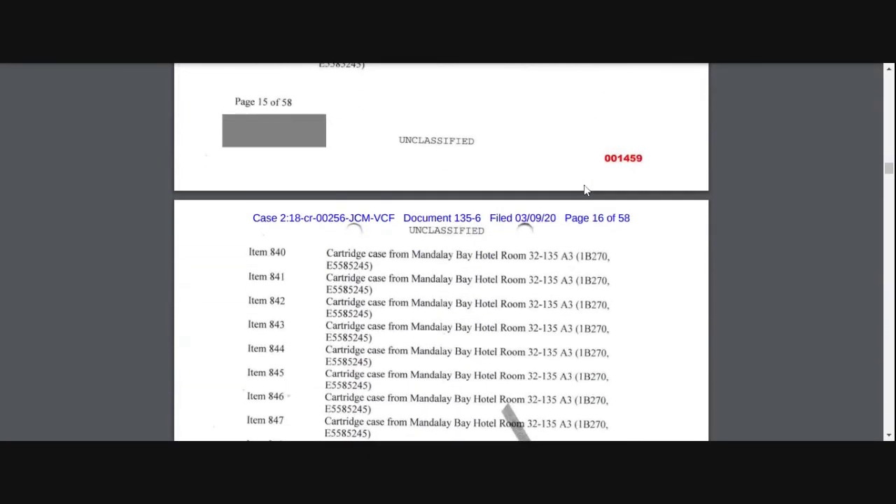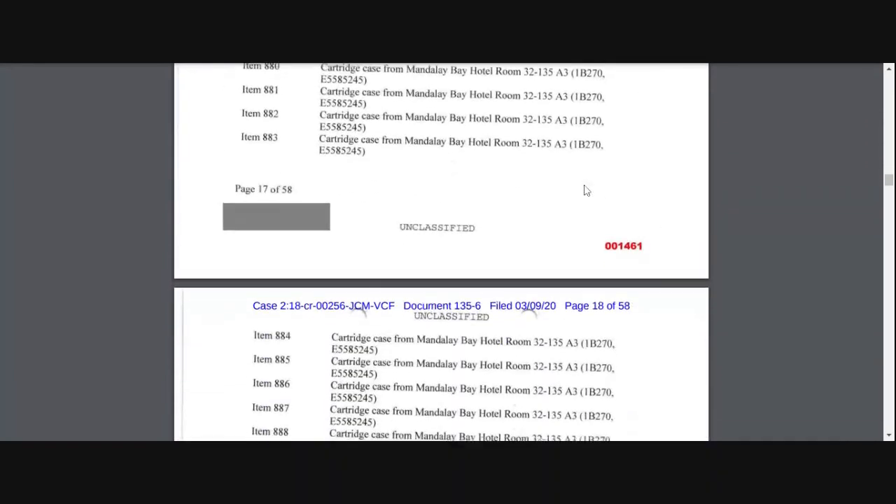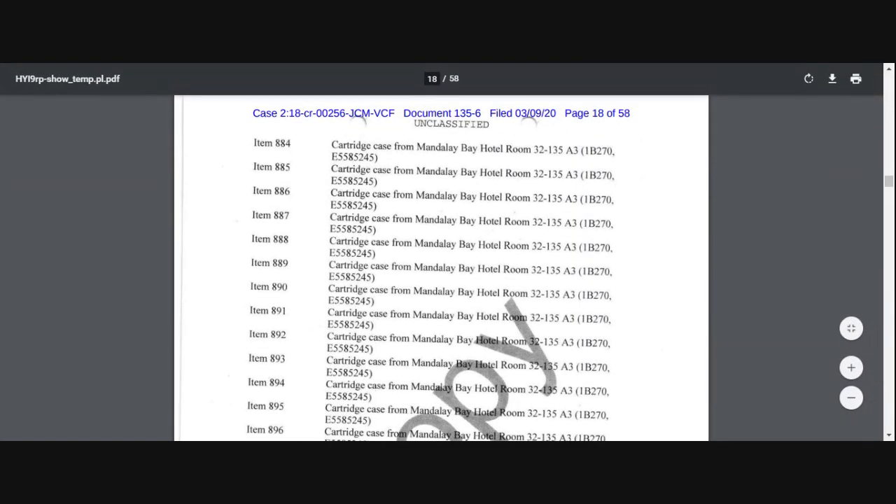I saw this several months back. I can't exactly remember where I found it — might have found it on Facebook. But I had it printed out. It looks as though it got declassified right about the time we got hit with COVID.